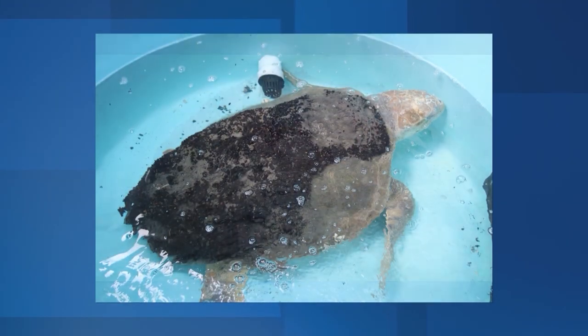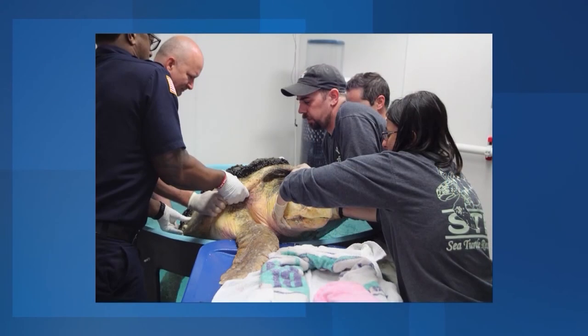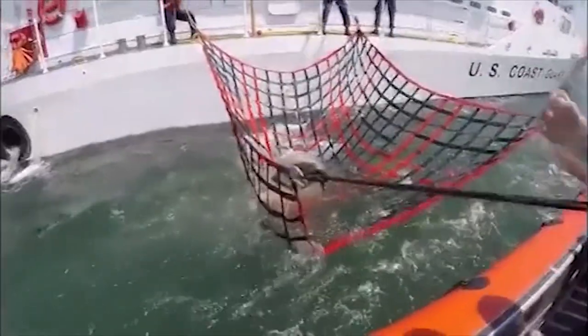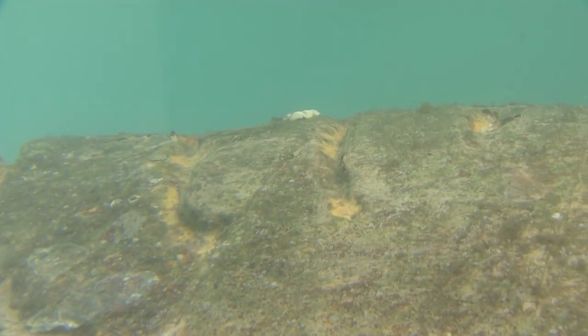She looks a lot different from when she first arrived a year ago. She had over 38 pounds of barnacles, mussels, and mud on her back. She was brought to Sea Turtle Recovery after being picked up by a Coast Guard cutter in Delaware Bay. She was floating, unable to dive. When cleaned up, Bill Deer says they found six propeller cuts on her back.